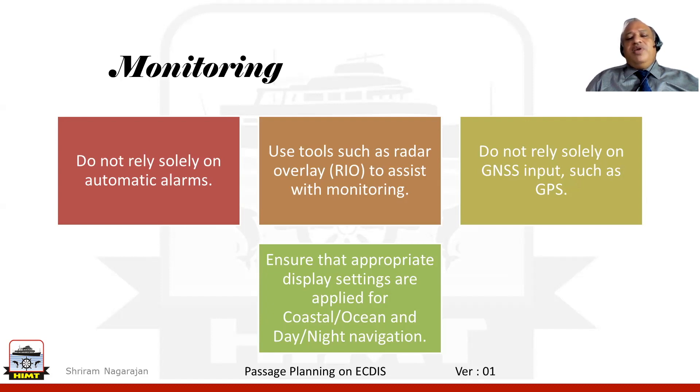How good is our position fix? Which equipment is giving the positional input for the ECDIS? Can we rely on it? While it is very effective, we still need to understand that we cannot rely solely on the GNSS input — for example, the GPS.